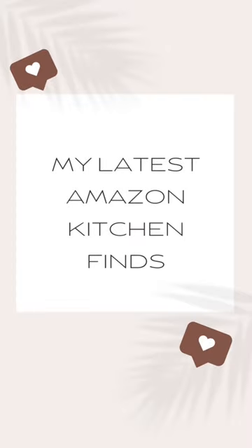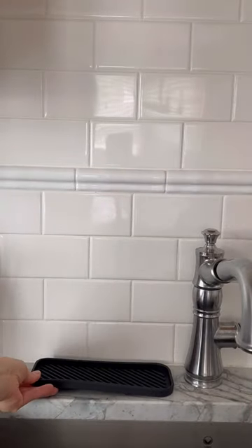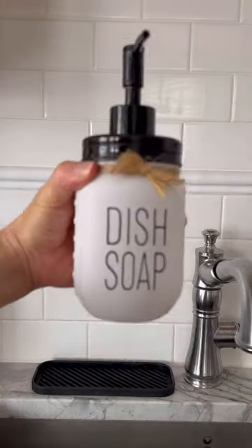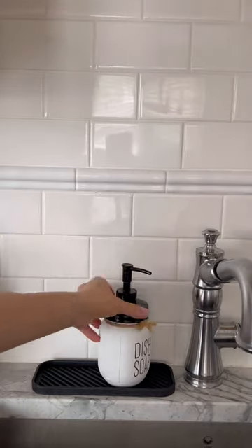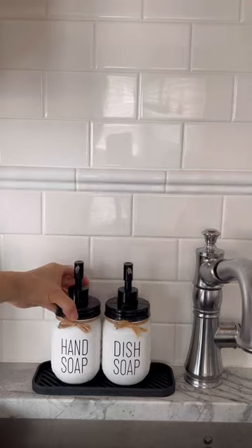Here's some of my latest Amazon kitchen finds. To add a modern yet rustic touch to my kitchen, I bought these mason jar dish and hand soap dispensers. To catch drippings, I bought a matching black silicone tray to rest the jars on. Given how many times I wash my hands each day, seeing these jars certainly light up my mood.